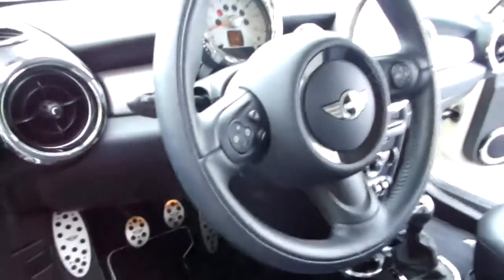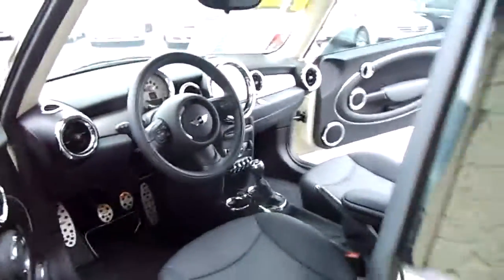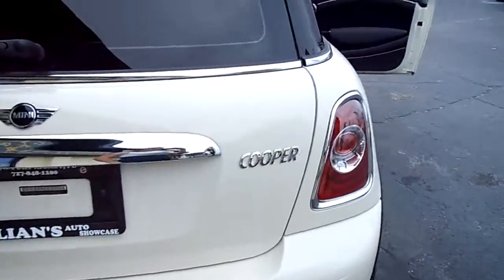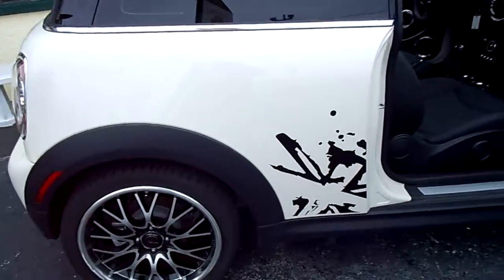Save thousands from buying new just by coming to us. Beautiful, beautiful car. Got the alloy wheels. Got the custom on the side.